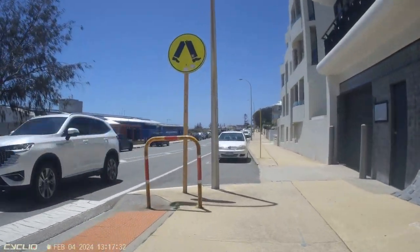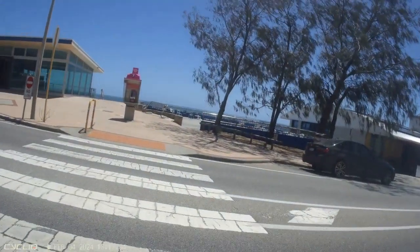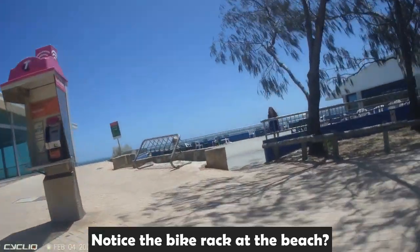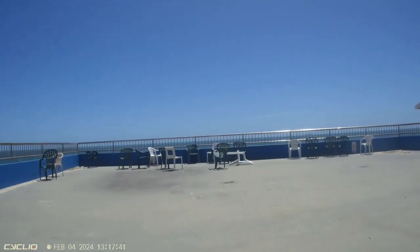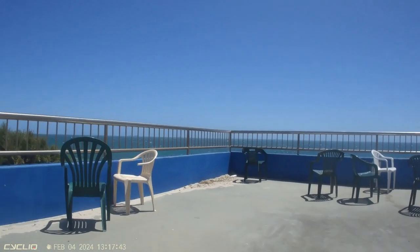We'll just duck across this crosswalk here. Notice the bike rack right at the beach — this is pretty common. There's a nice big bike rack there, so you can ride down to the beach rather than driving a car and looking for a parking spot.